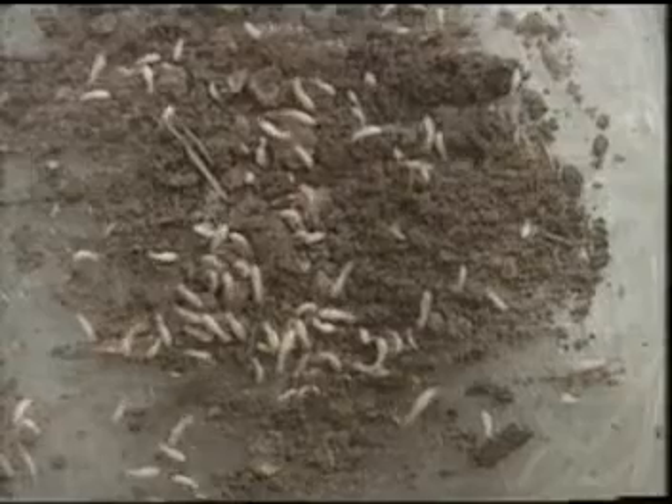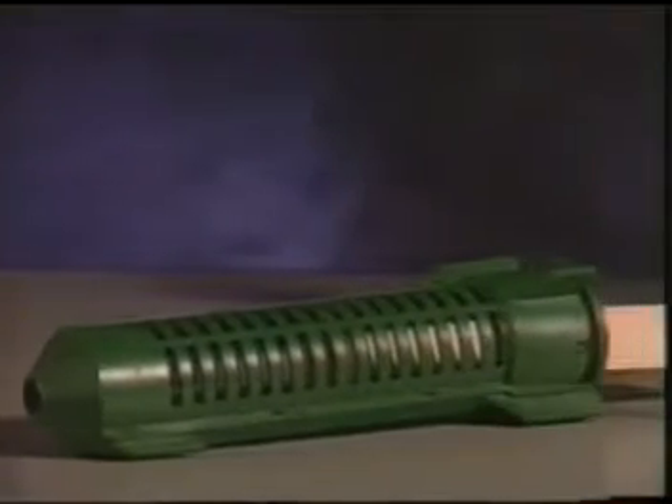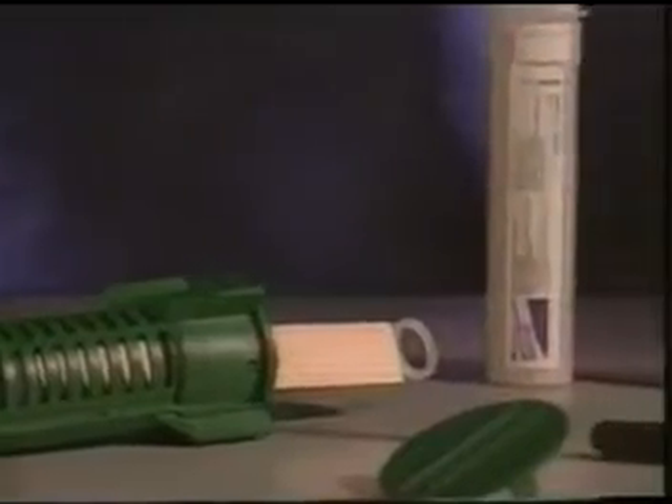While the barrier method is one option available to protect your house, now there's something new: the Centricon Colony Elimination System. It's the best and scientifically proven way to completely eliminate a termite colony and permanently end its threat to your home.